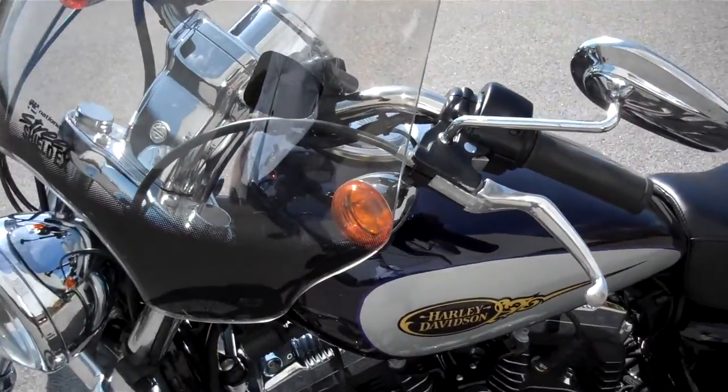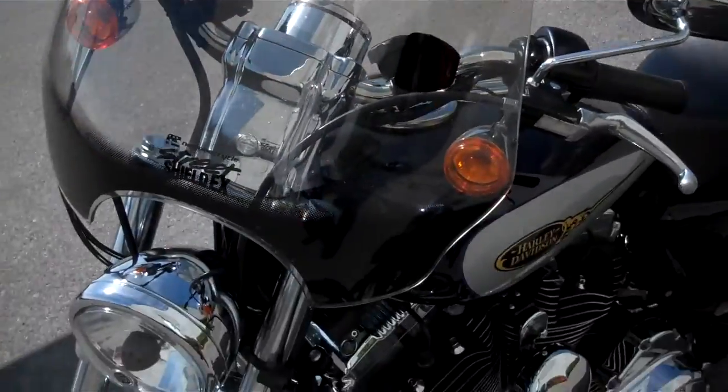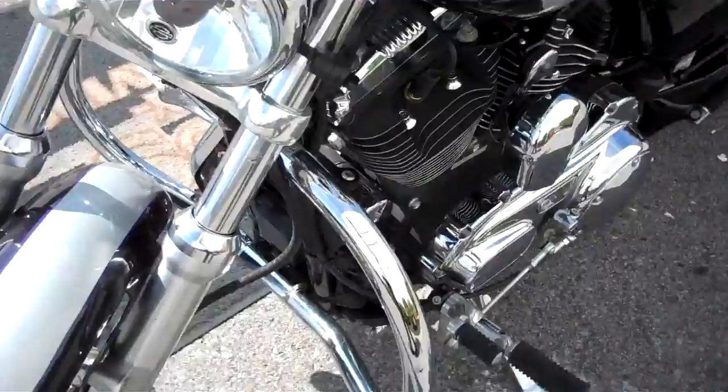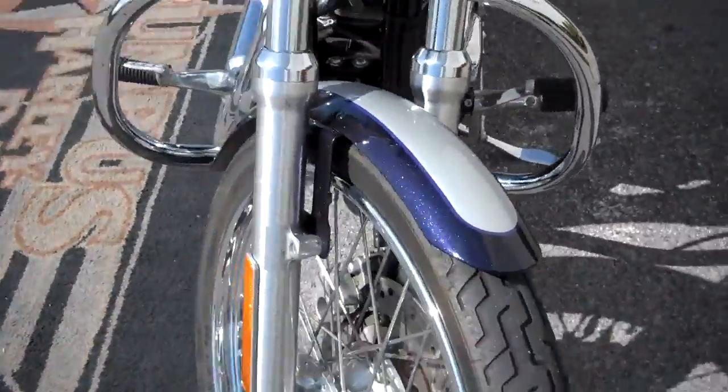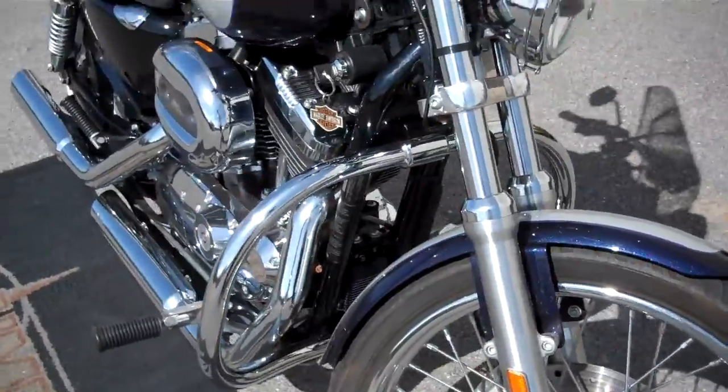This is a National Cycle Street Shield windshield — pretty nice, hadn't seen one of these before. It's smoked, light smoke, two-tone to it. Spokes are in really good shape, clean looking motorcycle.